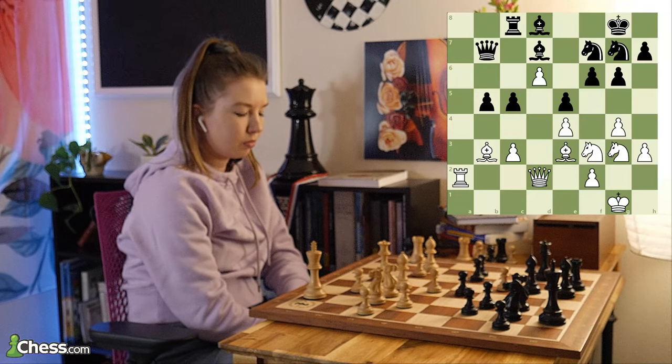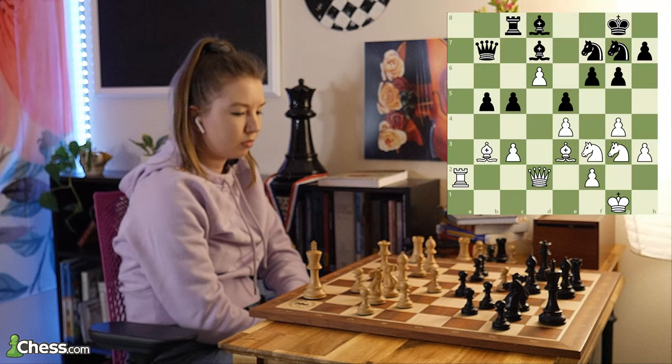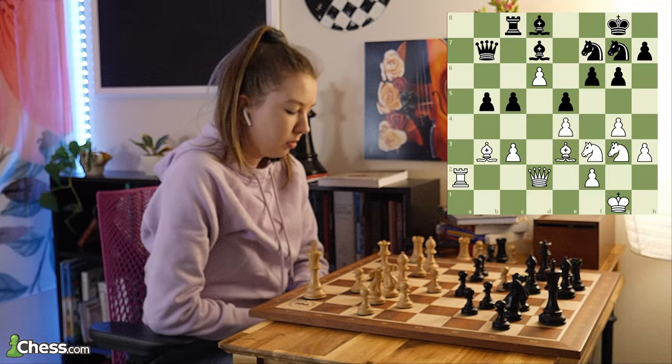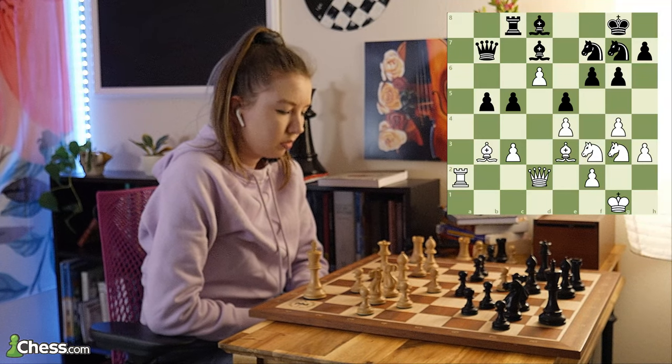So of course, looking for forcing moves, looking for checks, captures, threats, evaluating the position, looking at different features of the position and trying to figure out how those play into different tactics that might be available — all of that plays a role in the way that I want to be thinking about chess while I'm playing a game.